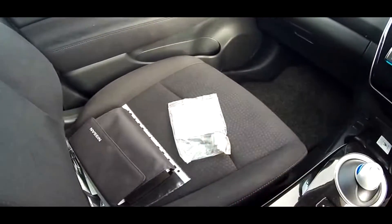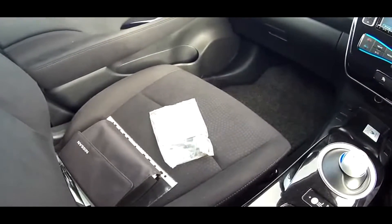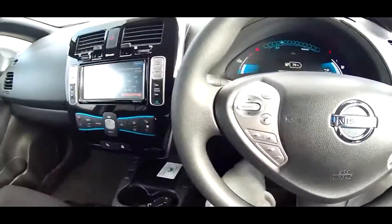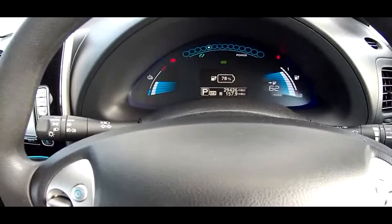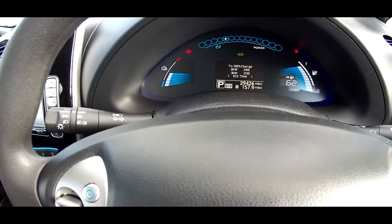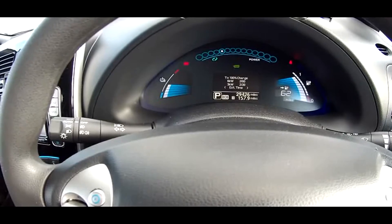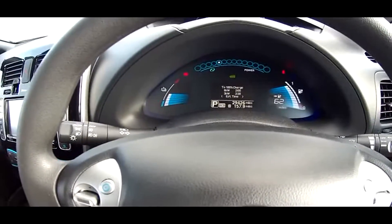We have two keys as well. The mileage is 29,000. If we just scroll around on this button we can see various functions. There are the two charge times — so it's a 6.6 kilowatt, and also where necessary a 3.3 kilowatt; it'll accept a 3.3 charge.